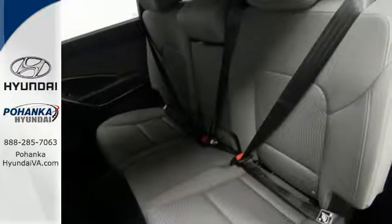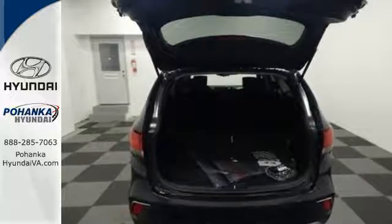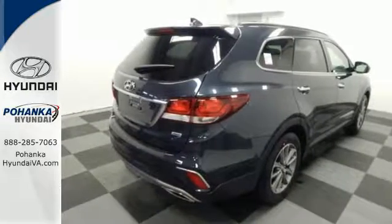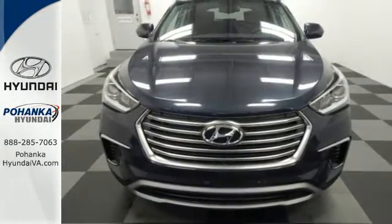It is powered by a 3.3L V6 engine and has hill start assist control, downhill brake control, and drive mode select. The Hyundai Blue Link Connected Car System, dual zone climate control, and rear view camera make it a great daily driver too.